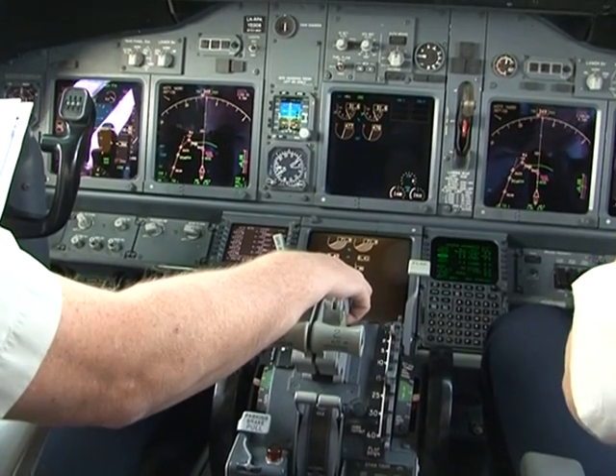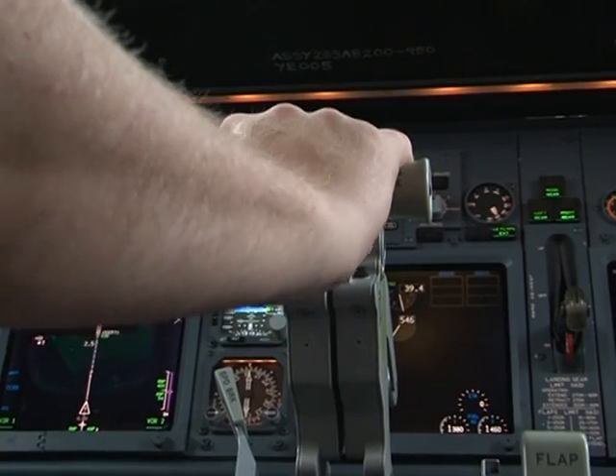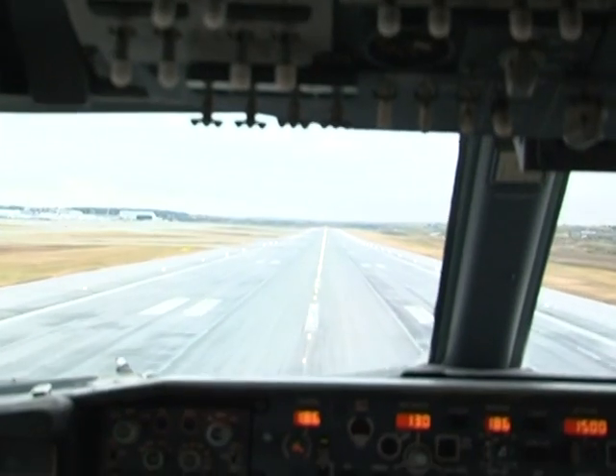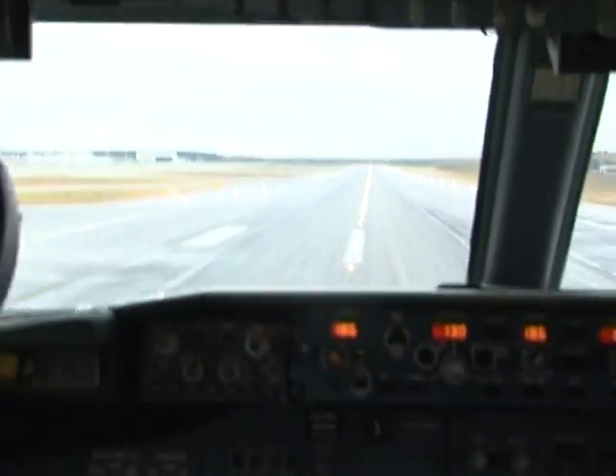He constantly monitors incoming weather data — too much wind and he'll have to hit the throttle again. Green landings add 10 minutes to a two-hour flight, but by the time the landing strip is in sight, fuel consumption will have fallen by up to 10% compared with the traditional approach.